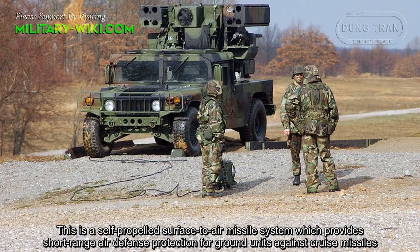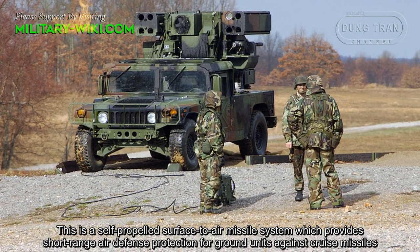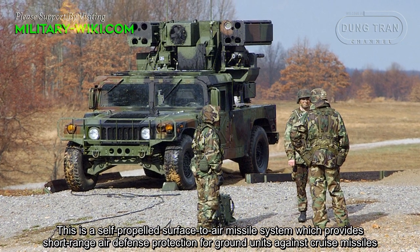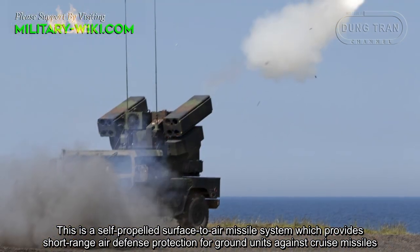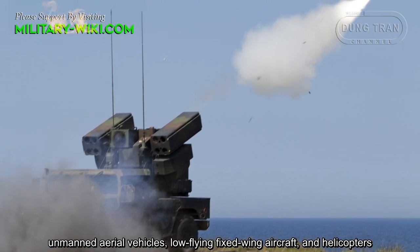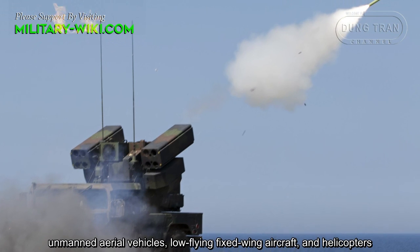This is a self-propelled surface-to-air missile system which provides short-range air defense protection for ground units against cruise missiles, unmanned aerial vehicles, low-flying fixed-wing aircraft, and helicopters.